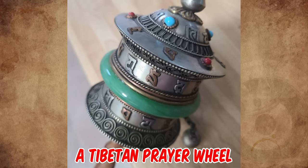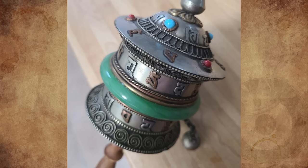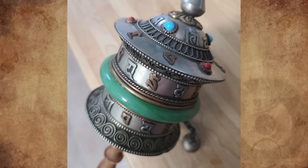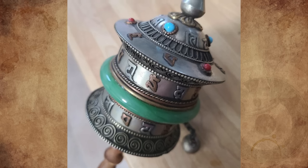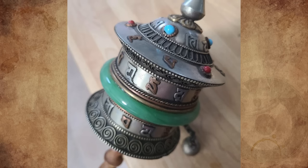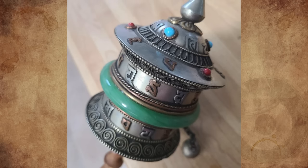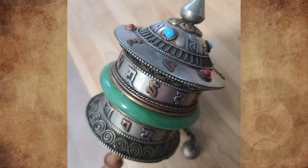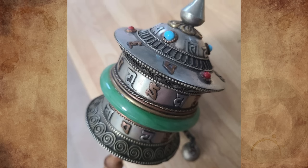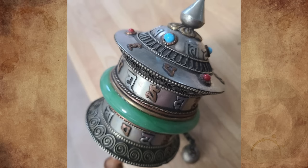It's a Tibetan prayer wheel, an example of Buddhist technology. It allows the faithful to multiply the number of prayers they express by millions. This is because prayer wheels are filled with copies of mantras — some sacred spells associated with particular deities. The mantra is printed on very thin tissue paper as many times as possible, in some cases numbering in the millions. The paper is wrapped around a spindle and covered with a protective cylinder. Worshipers turn prayer wheels to accumulate merit, to help all beings in the world, and to purify their karma.